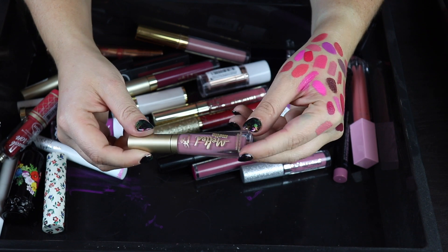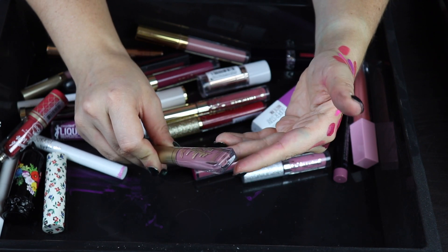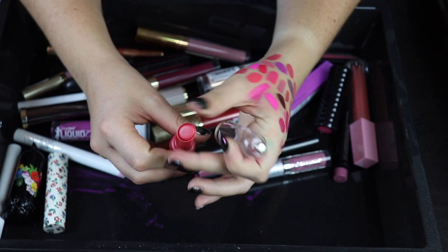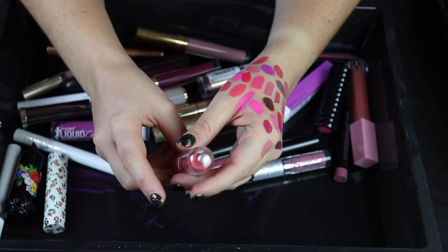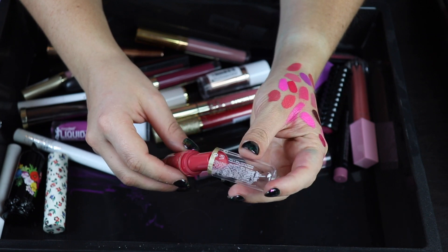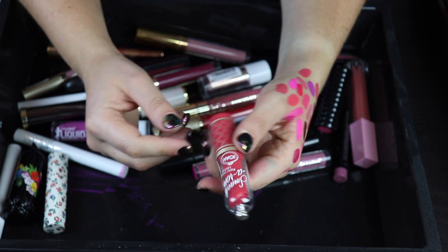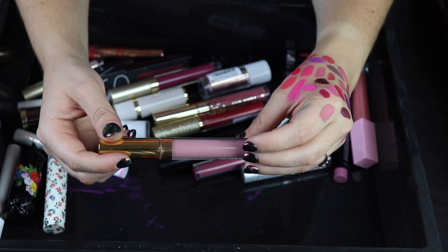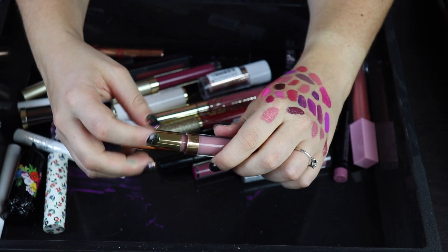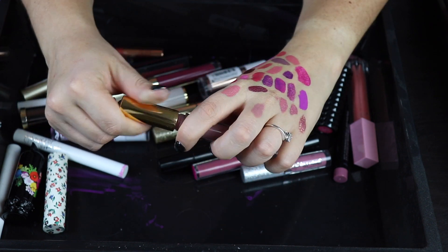I'm keeping this Too Faced Melted Matte in the shade Queen Bee — I was talking to someone about this shade recently and I do have it. Here's a matte velvet lipstick also sent by Joah. I've used this a few times and it's really nice — not quite a super matte but I like it and the color is really nice. Keeping this. Here's a Colourpop Ultra Matte Lip — keeping this. This is from the Zoella and Colourpop collab, a beautiful kind of mauve-y nude. This should probably have been in the other pile too but I'm keeping it.